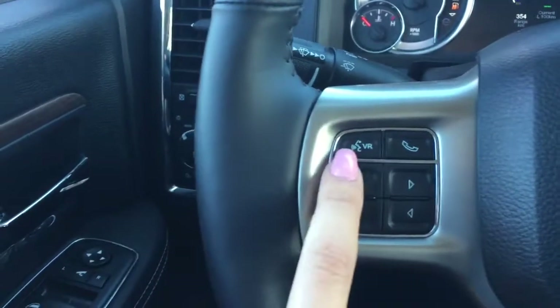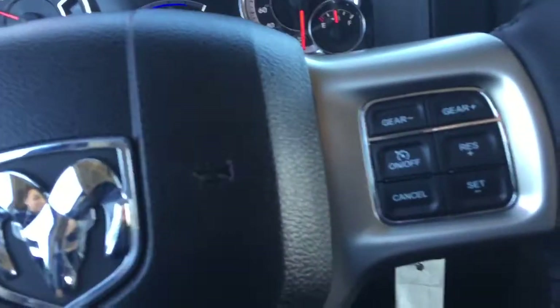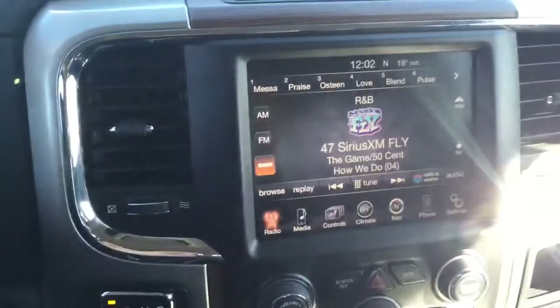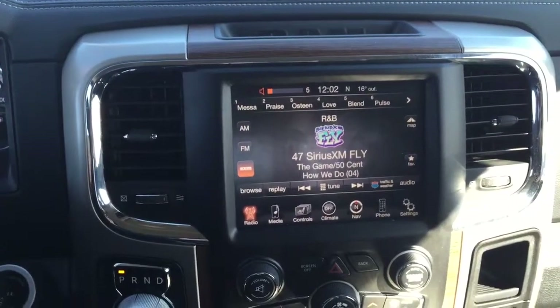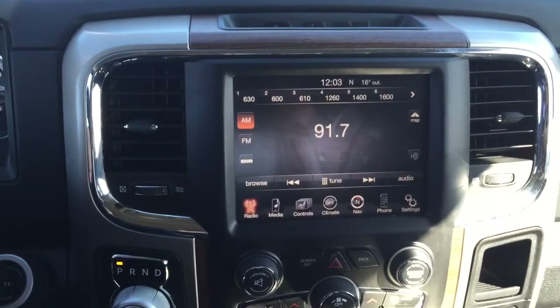Also on the left-hand side of your steering wheel is your voice recognition button. On the right-hand side we've got your cruise control settings and just behind that the audio controls. With these audio controls you can turn the volume up and down and change the radio station, all with the press of a button.